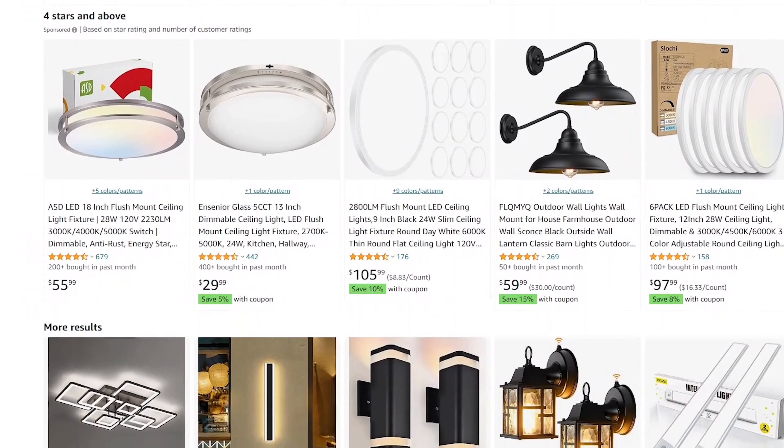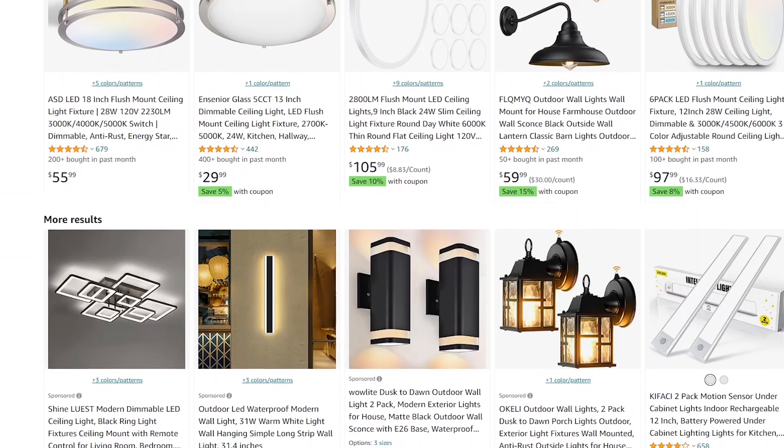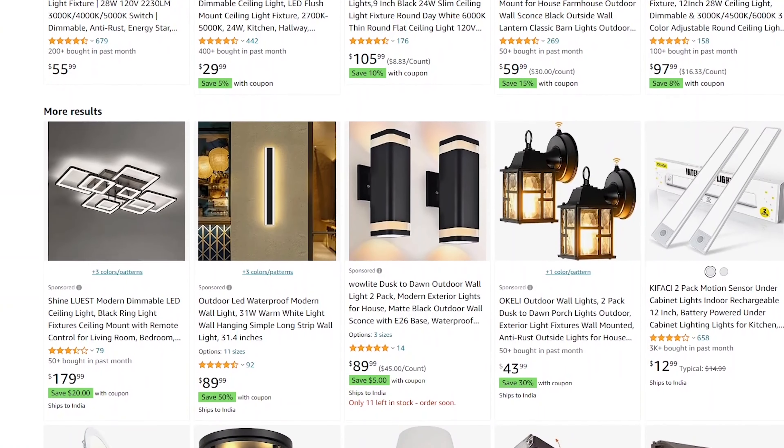Speaking of pendant lights, you can find gorgeous options online that won't break the bank. Same goes for dining room chandeliers — I like to browse Lamps Plus, they have a ton of selections, and you'll be surprised that Amazon also has great selections for every budget and style. So remember: skip the ceiling fans and light fixtures at the design center, but don't skip installing the wiring and outlet. Trust me, your future self will thank you.